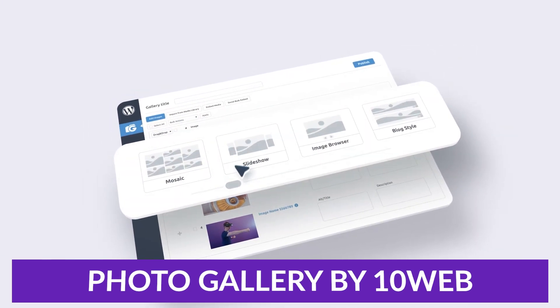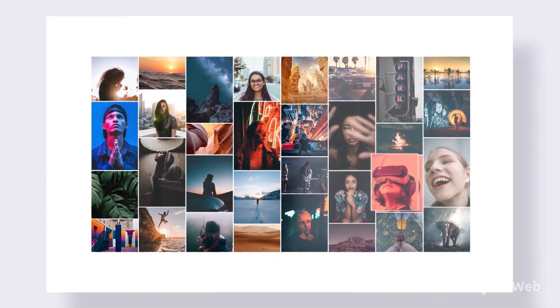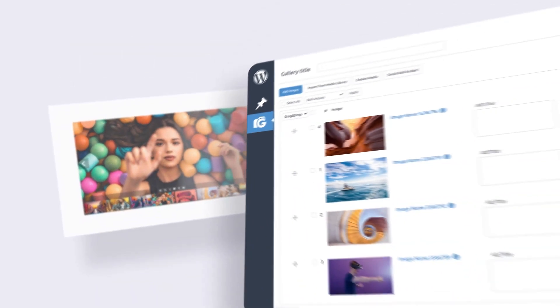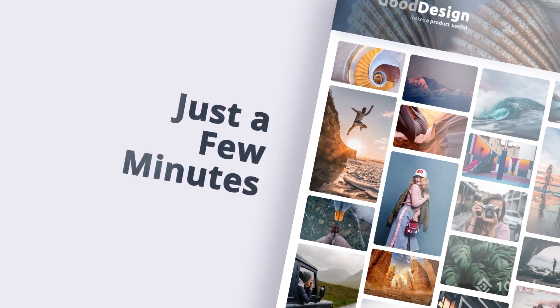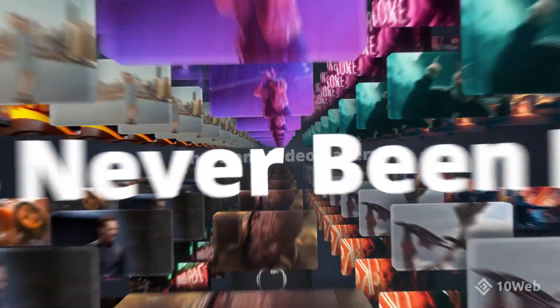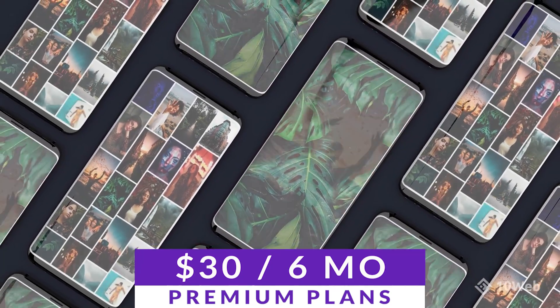Number three on our list is Photo Gallery by TenWeb. This plugin offers integration with popular social media platforms, making it easy to share your galleries with a wider audience. Its user-friendly dashboard allows you to easily create and manage your photo galleries without needing any technical expertise. It also features a speed and image optimization section to help reduce image size by up to 40% without compromising quality. There is a free version available, with premium licenses starting at $30 for six months.